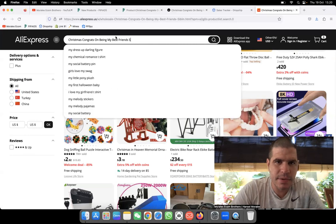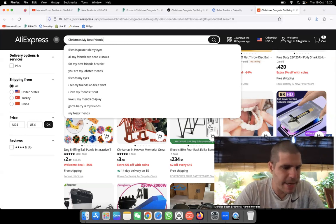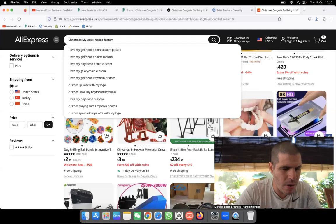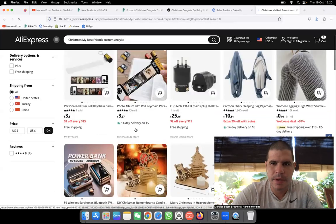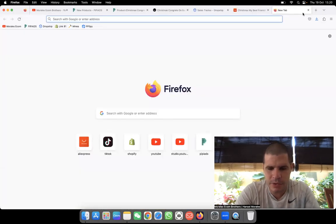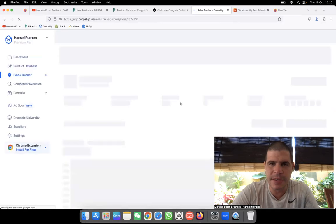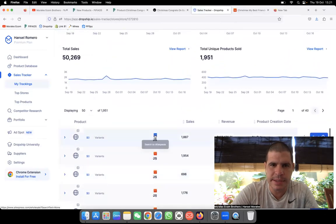Let me try 'congrats my best,' 'Christmas my best friend,' searching keywords like 'custom acrylic.' I'm getting frustrated. Let me just send this link to my email so I can open it up, because there's no way — let me try opening it through Dropship.io to see if we can find it through the link.